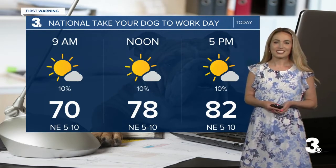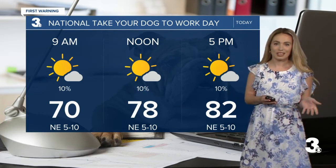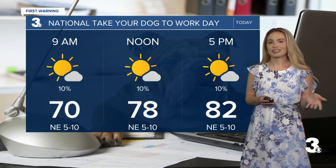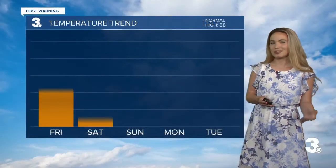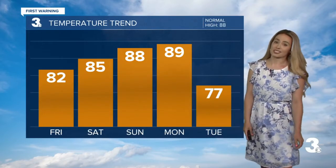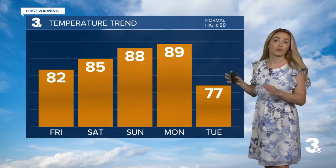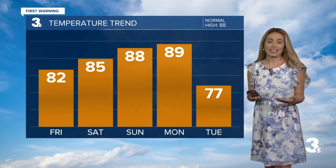By noon we'll be in the upper 70s and low 80s by 5 o'clock. So if you do take your best friend to work, it's also going to be comfortable for them when you take them on a nice little stroll, maybe a nice little lunch break. Temperatures over the next couple of days are going to be going upwards. For today we're looking at 82 — normal for this time of year is actually 88, so we're well below normal. We'll take it.